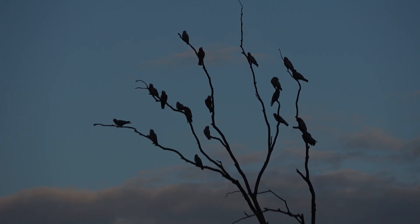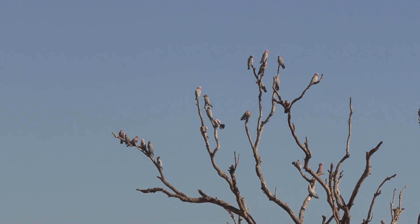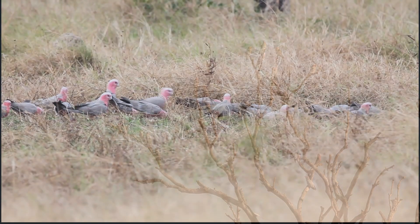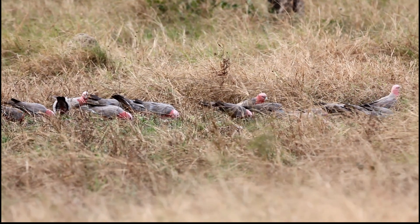The galahs are flock birds. In urban areas it's rare to see more than 100 birds, but they have adapted well to urbanisation. In the open woodlands of rural Australia, the flocks can number up to a thousand birds.